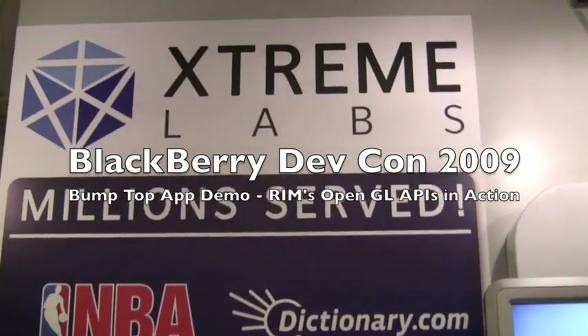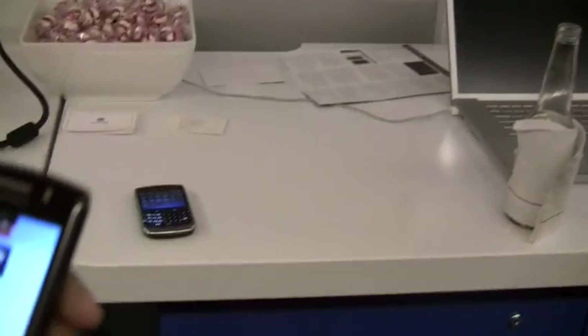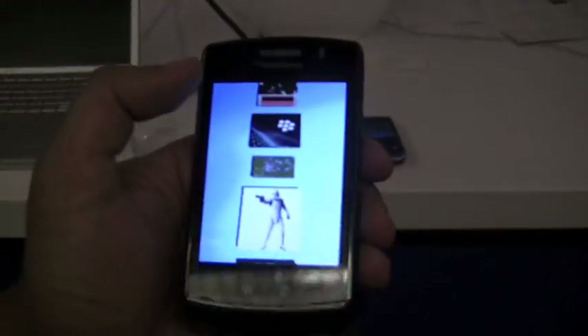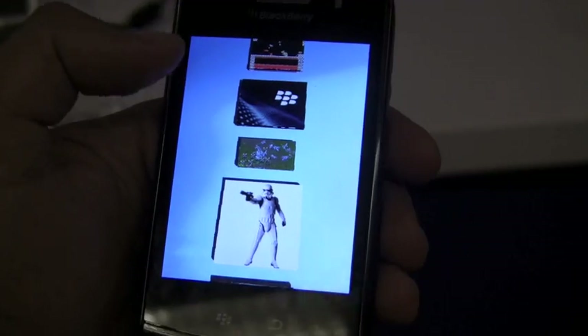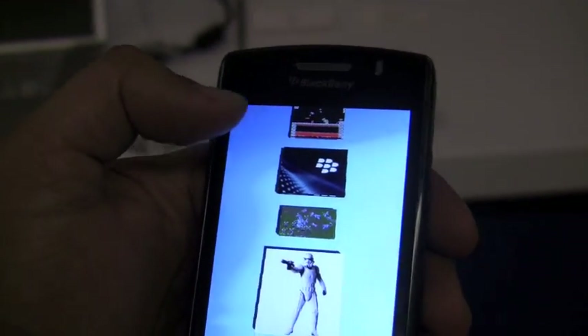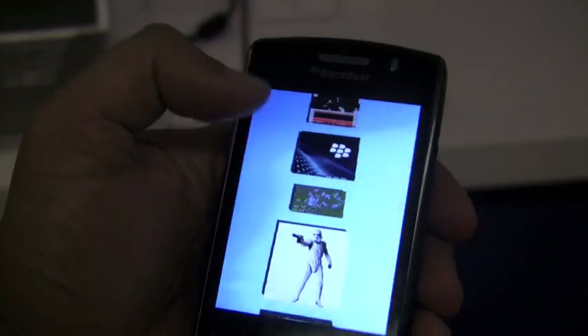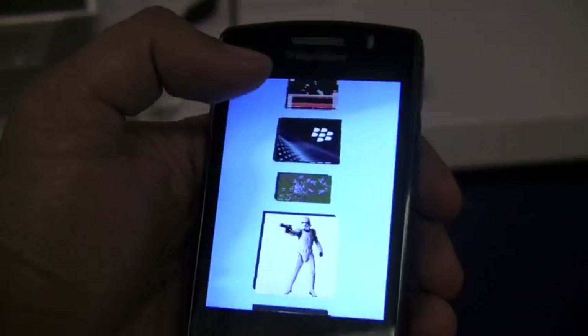We're back. We're still at the Xtreme Labs booth here at BlackBerry Developer Conference 2009 because they're working on lots of good stuff, and they're working with RIM's new OpenGL APIs. So we're working with a company called Bumptop that does 3D user interfaces at Bumptop.com, and what they've been working on is a new sort of photo viewing application that takes advantage of the 3D user interfaces and the gestures.